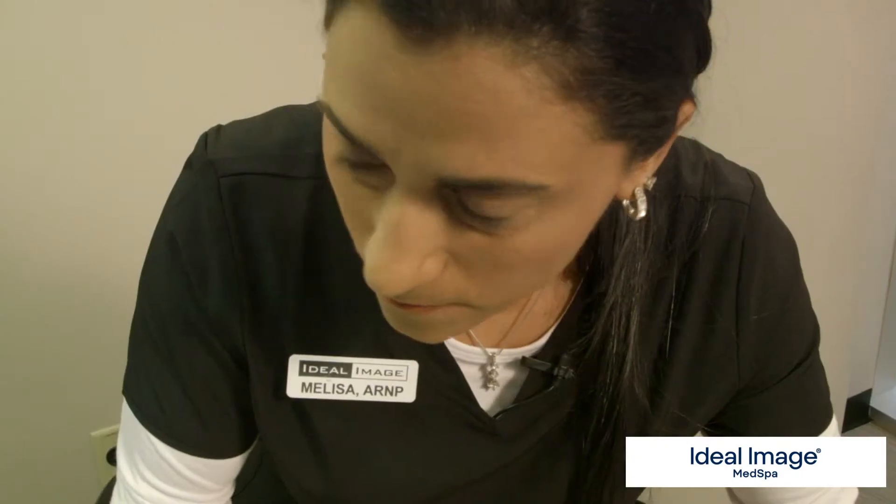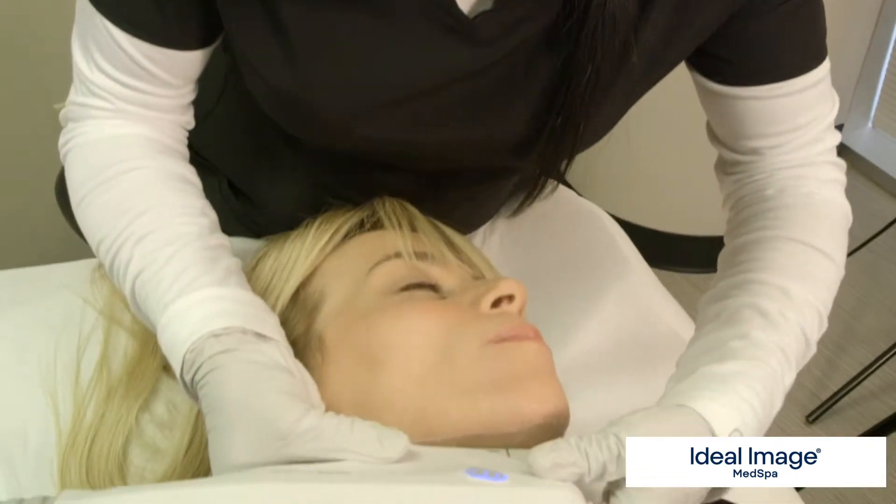By micro-focusing the sound waves, we're stimulating new collagen. We're also able to bypass the surface structures of the skin without causing any damage.